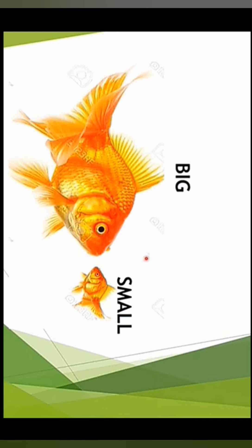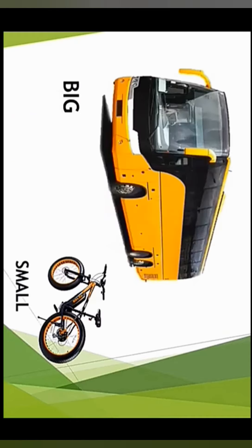Let's see the next picture. In this we have a bus and a bicycle. Which is the big one and which is the small one? The bus is very big and the bicycle is small.